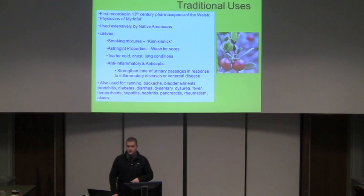Kinnikinnik means smoking mixture. This plant was used either to soften the harshness of tobacco when they smoked tobacco or added to other mixtures; it generally wasn't smoked by itself. It has astringent properties, which are used as a wash for sores. It could be used as a tea for cold, chest, and lung conditions. And it has anti-inflammatory and antiseptic properties, which are probably the most widely known and widely used reasons for the plant.